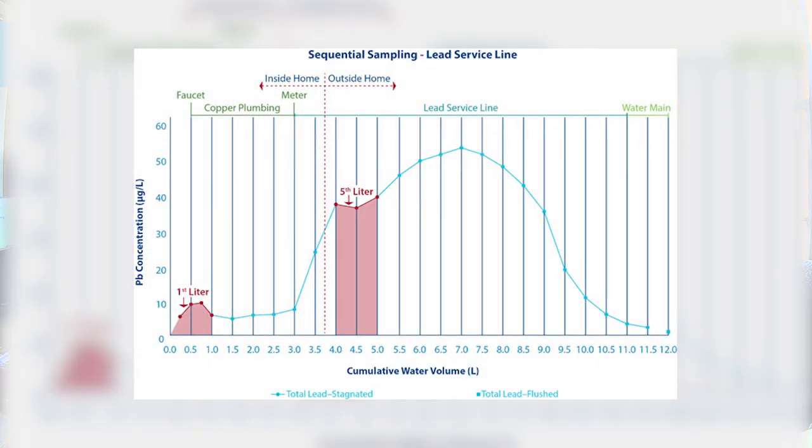The new regulations have a 10 part per billion trigger limit, which is intended to capture situations before they become a problem — before systems exceed the 15 part per billion action level. There are also new sampling requirements: if you have lead service lines, you're going to have to collect samples from the fifth liter in up-premise plumbing versus the first liter. The fifth liter is intended to capture water that is in contact with the lead service line, which poses a higher risk of elevated lead levels. Combining a lower trigger limit with sampling from a higher-risk location means many systems that don't currently have a problem could have one under these new protocols.